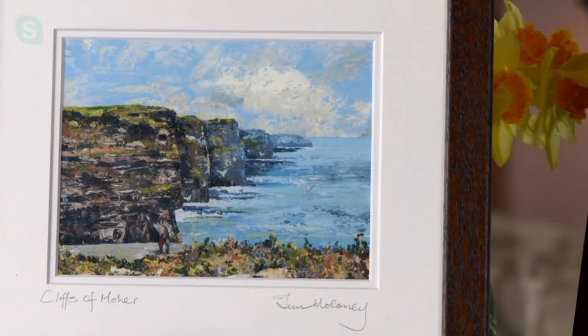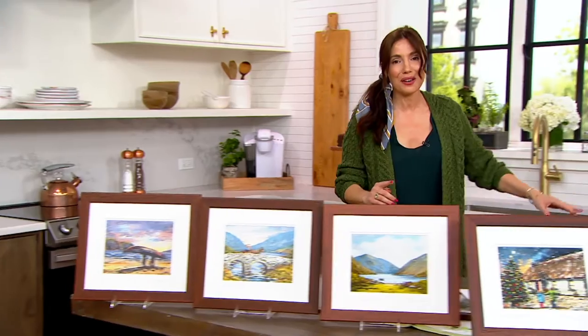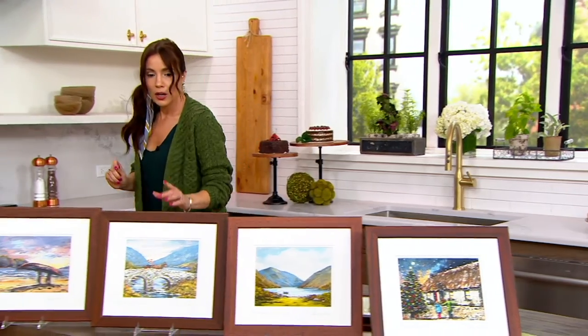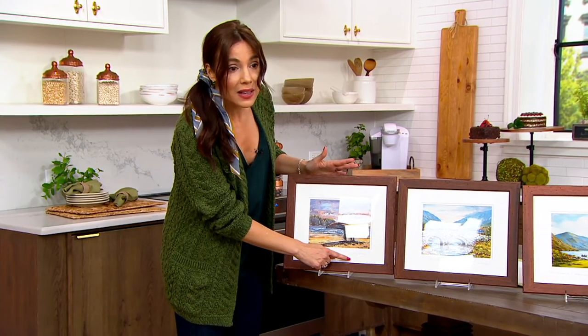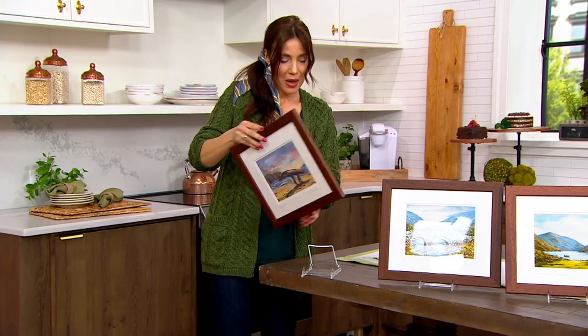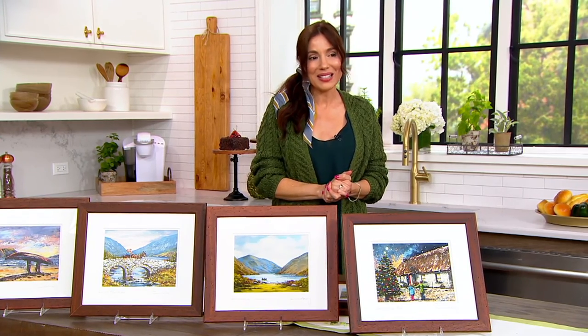Tim is inspired by not just modern life but ideas of tradition and rural villages — the raw beauty of the landscapes, old traditions like cutting the peat and saving the turf. He tries to capture all of that in his paintings. Cliffs of Moher has sold out — congratulations to everyone who got that. Christmas Eve still available, five dozen. Fishermen still available, 550. Quiet Man Ride, 300. Day's End still available. The name of the painting is handwritten, Tim has hand-signed each one, and there's information about the work on the back. Over 600 have been ordered.